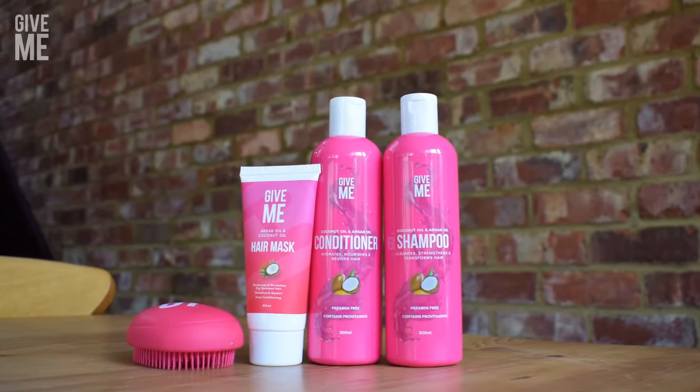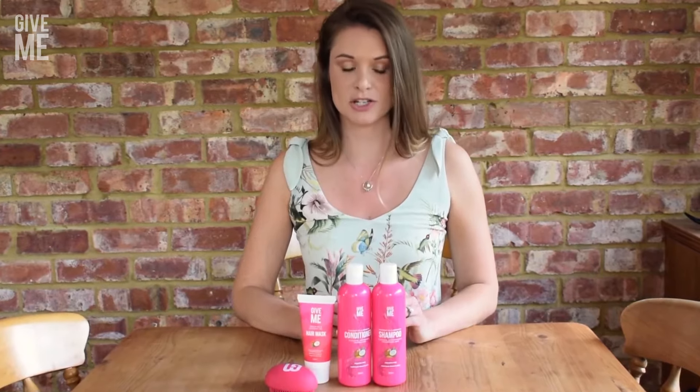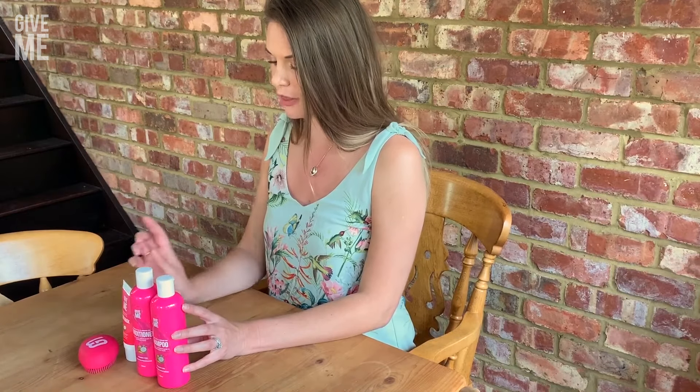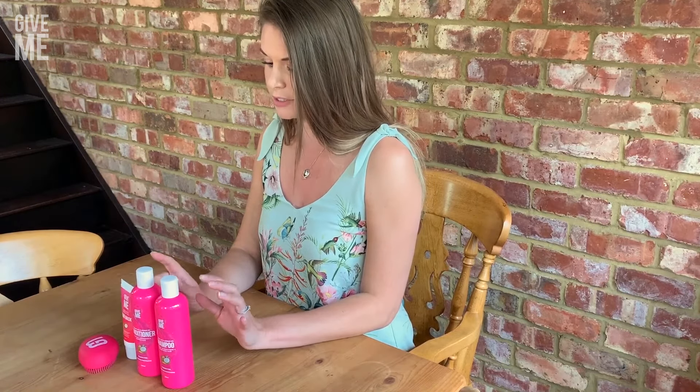Hi, welcome back to Let's Review It. So after much anticipation, Give Me Cosmetics have finally brought out their shampoo and conditioner that goes with their argan oil hair mask. They are both argan oil and coconut oil based products.